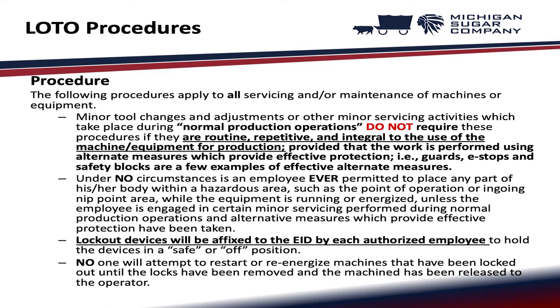Under no circumstances is an employee ever permitted to place any part of his or her body within a hazardous area, such as the point of operation or ingoing nip point area, while the equipment is running or energized, unless engaged in certain minor servicing during normal production operations and alternative protective measures have been taken. Lockout devices will be affixed to the EID by each authorized employee to hold the devices in a safe or off position. No one will attempt to restart or re-energize machines that have been locked out until the locks have been removed and the machine has been released to the operator.